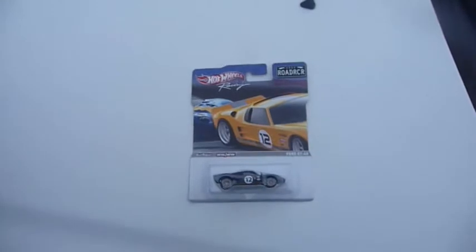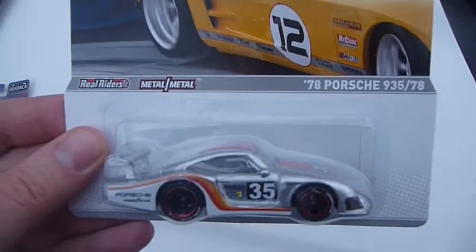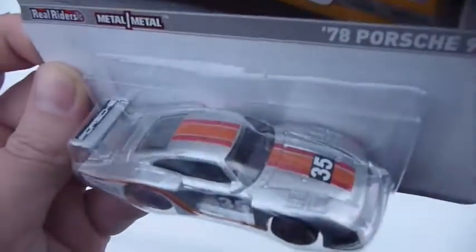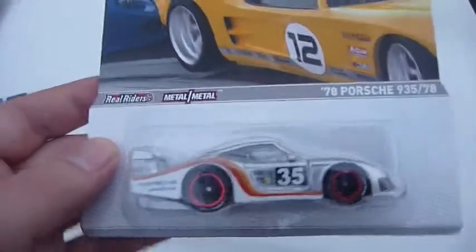Next up, the 78 Porsche 935/78. Again, nicely detailed. This one doesn't have front or rear tampos, but on the back there's no room for tampos, and I'm going to pretend that it has flip-down lights in the front. I just really, really want to open this one.